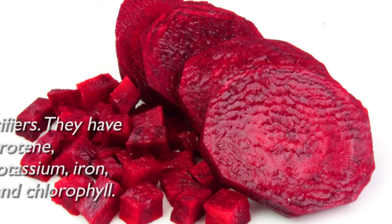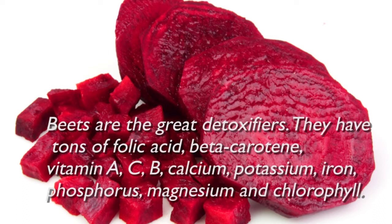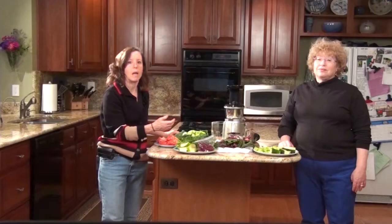Beets detoxify like no other vegetable. They are packed with folic acid, beta-carotene, vitamins A, C, B, calcium, potassium, iron, phosphorus, magnesium, and chlorophyll.